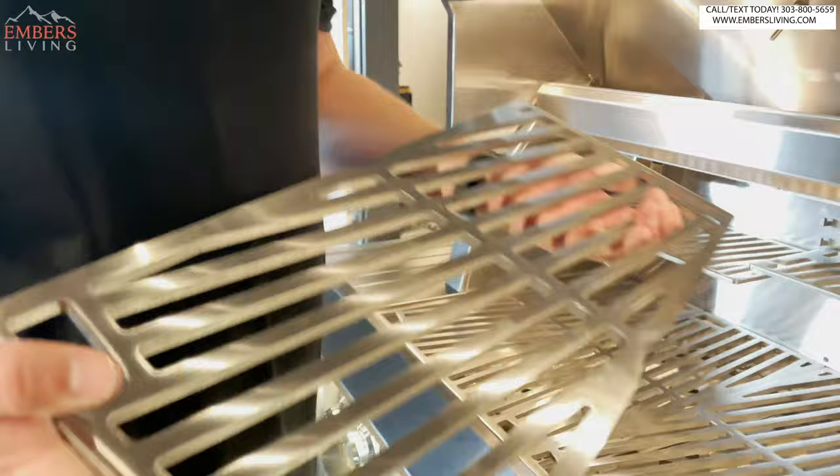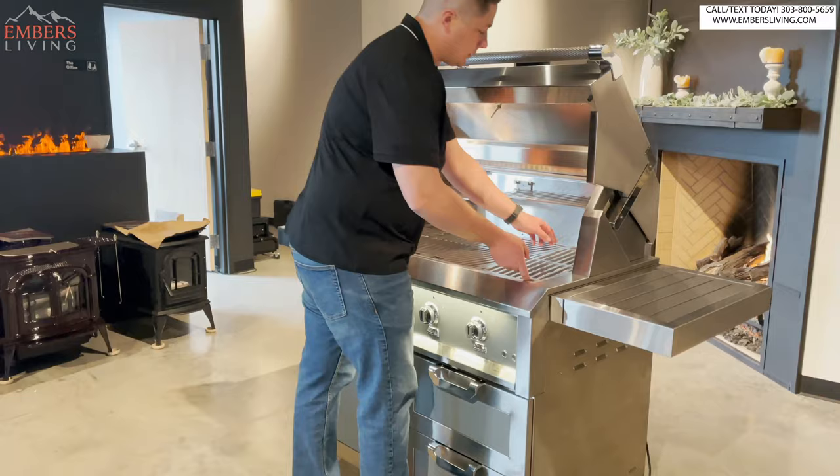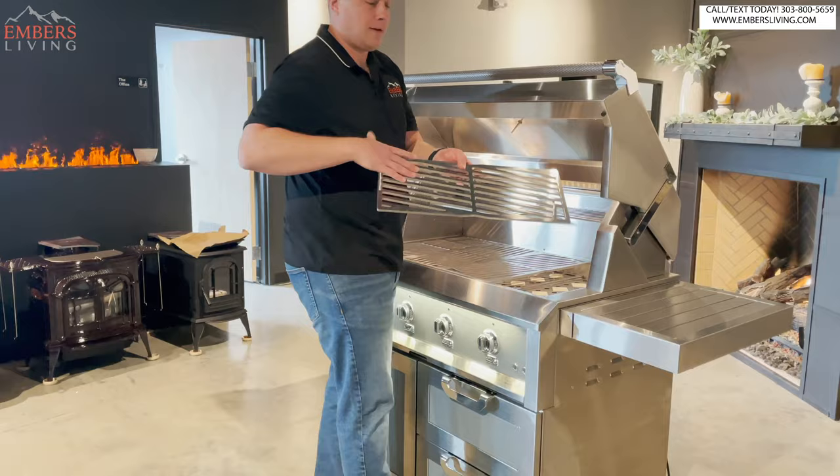Let's say you're going out to cook and you forgot to scrape off the grilling surface last time. Don't fret — all you have to do is flip them around. You've got a clean surface, and then the bottom side will get cleaned while you're cooking on the top side. Really slick feature.